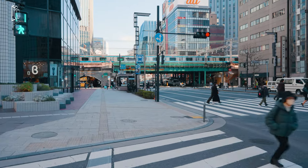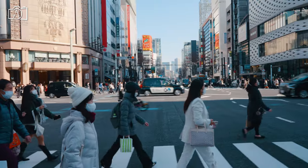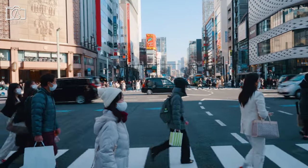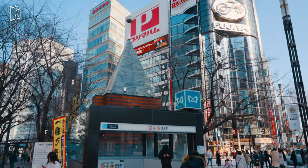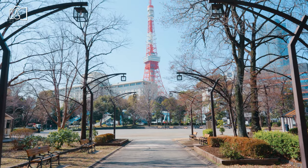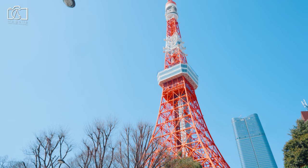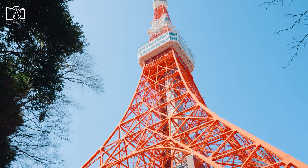Ginza is known for being Tokyo's number one upscale shopping district, with numerous department stores and international brands. The Tokyo Tower is a communications and observation tower in the Shiba-koen district of Minato, Tokyo, built in 1958.